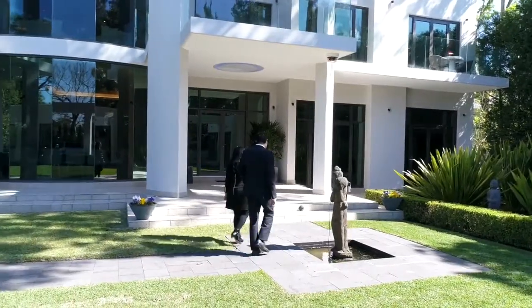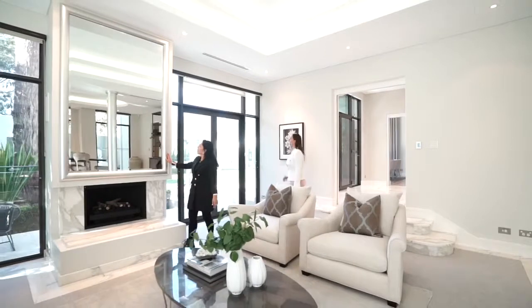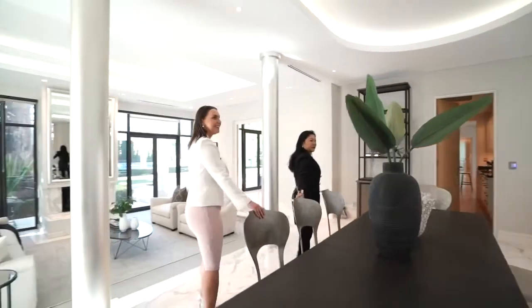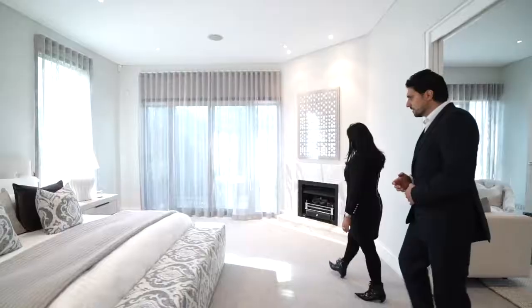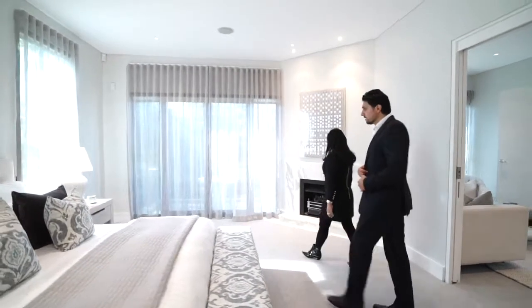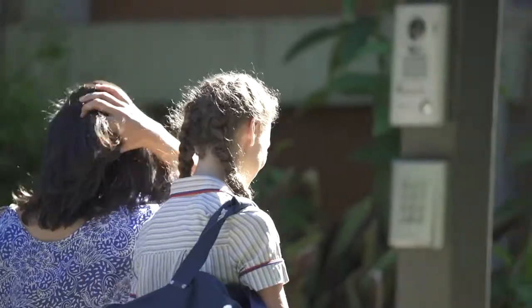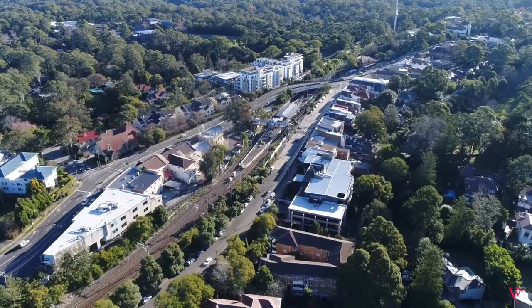From conception to completion, this super-sized home has been meticulously executed to create the ultimate family escape. The location, the size and the style of this immaculate property represents a modern family scenario of outstanding appeal, as it is ideally positioned within walking distance to elite schools, shops and the train station.